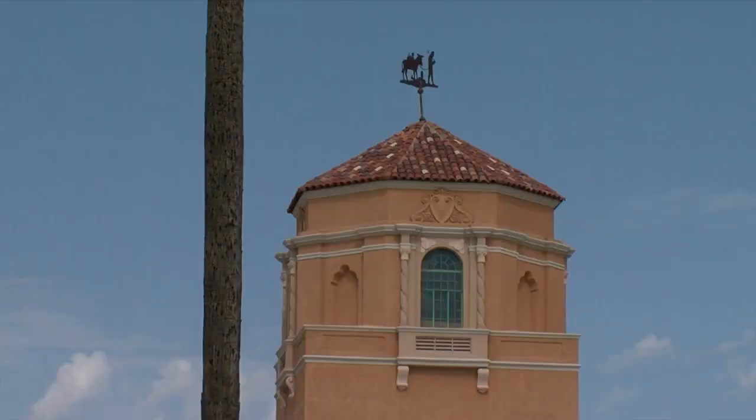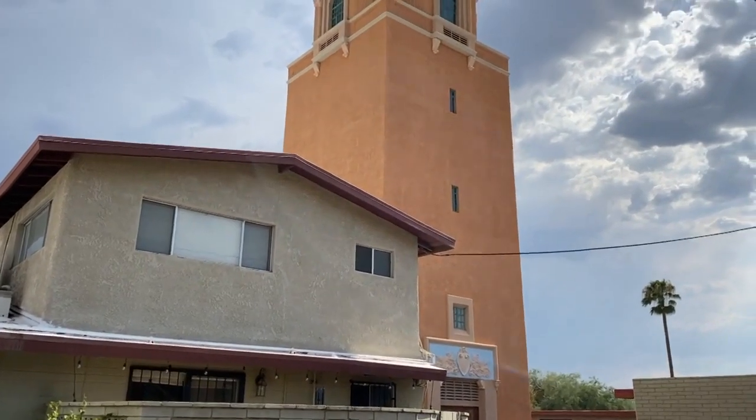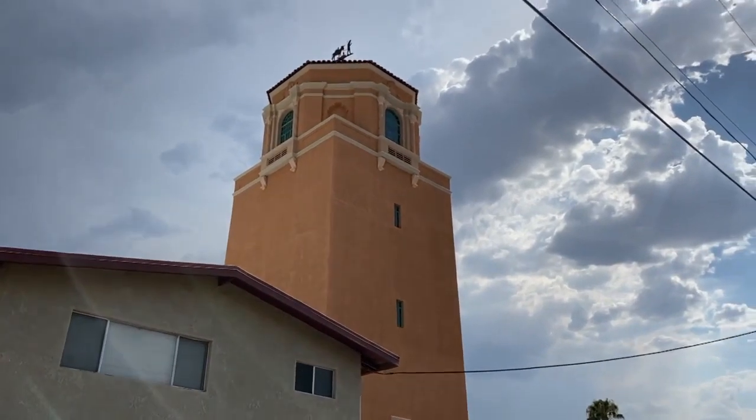And that history will be preserved. The El Con Water Tower was added to the National Register of Historic Places in 1980 and was restored by the city in 1994.